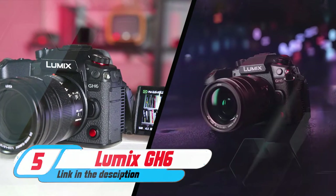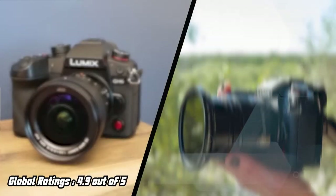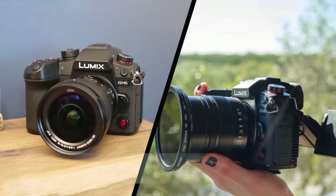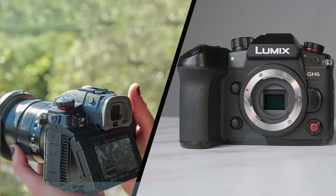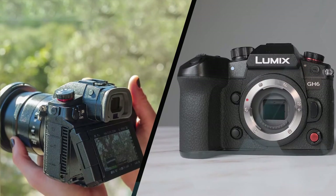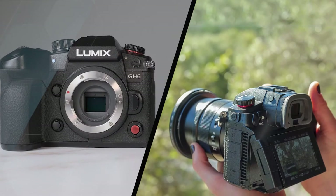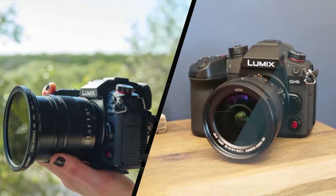Panasonic Lumix GH6: Panasonic's GH6 puts the micro four-thirds format back on top for filmmakers and amateur videographers. Offering a massive array of color profiles, resolutions, frame rates, and 10-bit video modes, there's an incredible level of creative potential available from the GH6, especially as there are no recording limits even when recording in 5.7K.